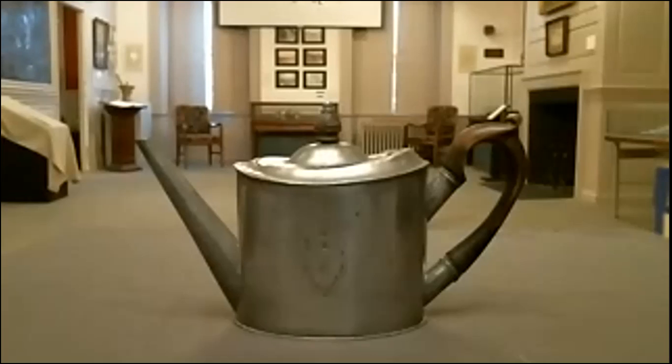This brings us to our spotlight object from our collection: the Israel Trask teapot. This federal style teapot was made by Israel Trask as part of his first large order, which was 100 dozen for Shreve, Crump, and Lowe in Boston. The legend of Trask pewter and this piece in particular stems from a very old story — during the time of the embargoes of the War of 1812 with England, it was very difficult to procure new items and luxury goods.